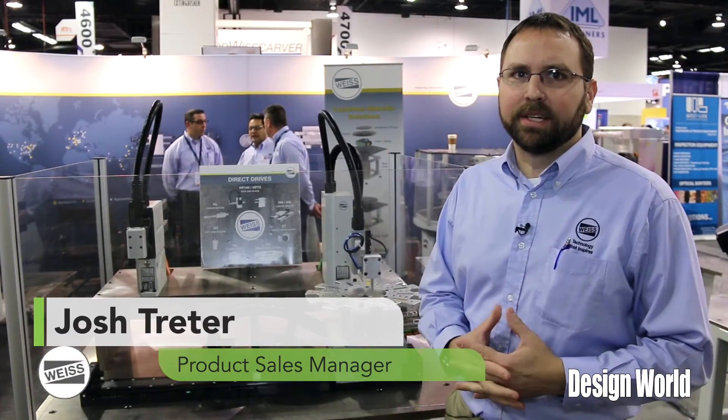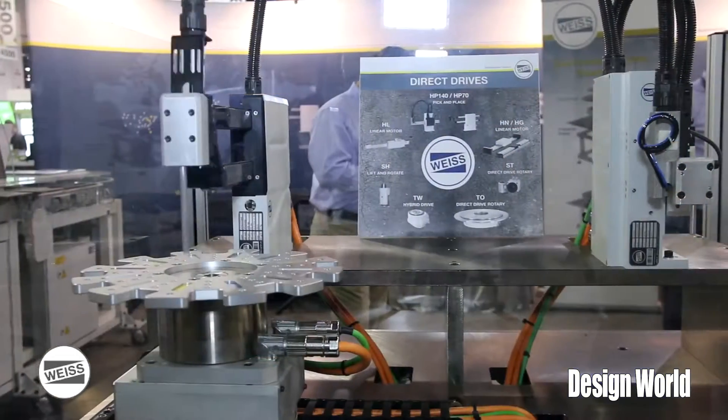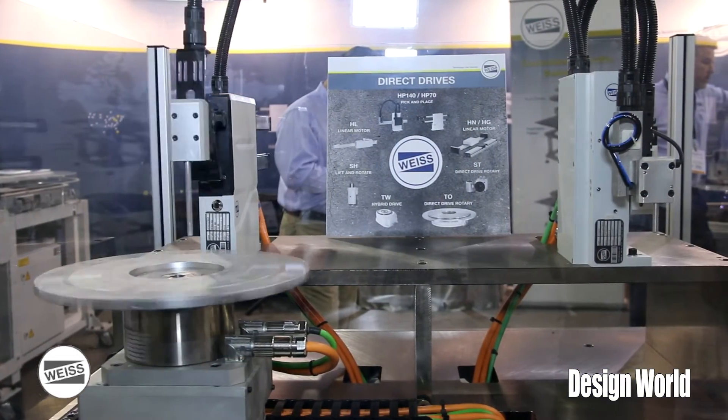Hello, my name is Josh Treeder. I'm the product sales manager for the Direct Drive product line for Weiss North America. We offer families of torque motors and linear motors,